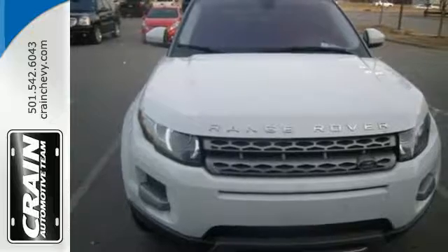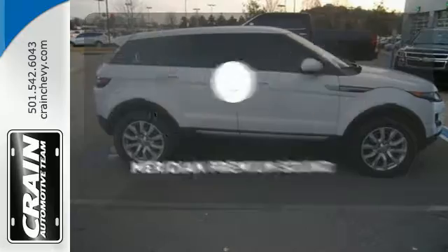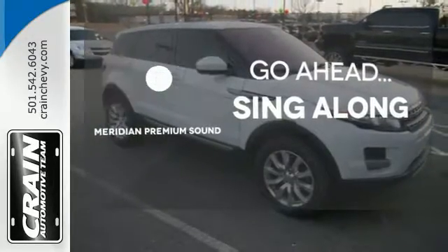It also has rich leather upholstery and a spoiler that adds to the unique design. The soundtrack to your life comes through crystal clear with the Meridian Premium Sound System. Crank up your tunes and hit the road.